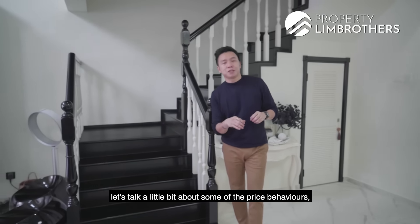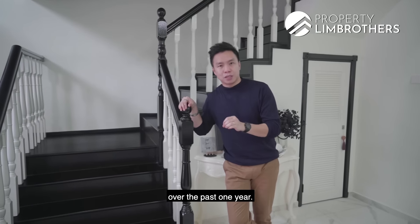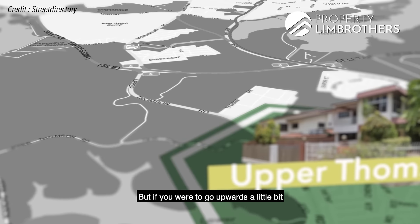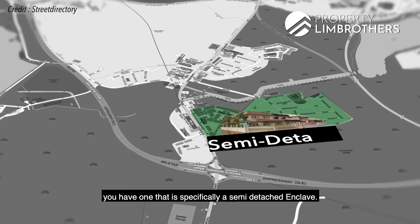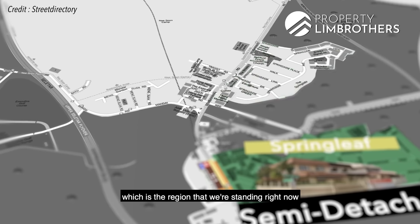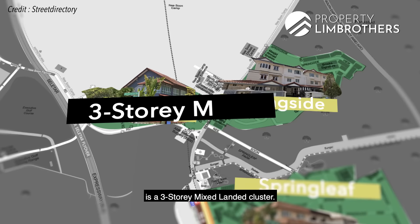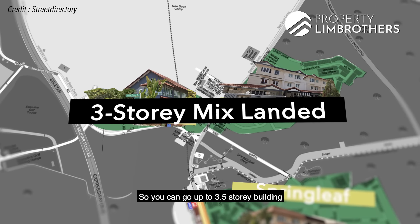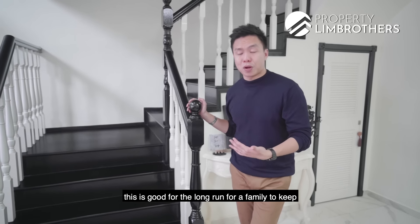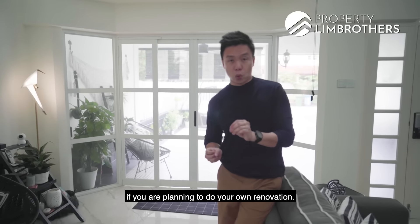Let's talk about some of the price behaviors in the Springside region. Landed prices have really boosted up significantly over the past year. Right now if you want to get an inter-terrace over at the Thomson/Upper Thomson area, supply is really short. If you go upwards a little towards the Springside zone, you have a semi-detached enclave closer to the future Springleaf MRT. This whole entire cluster at Springside Drive is a three-storey mixed landed cluster — you can go up to three and a half storeys including the attic level.